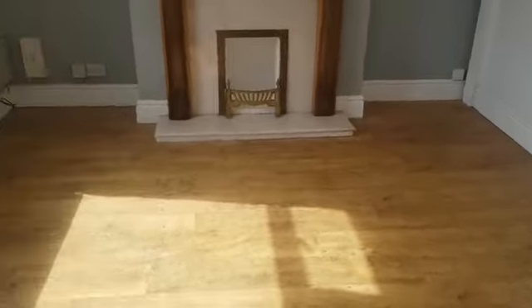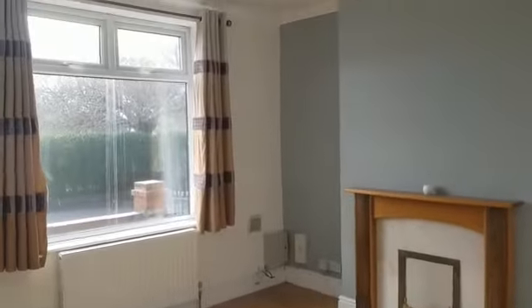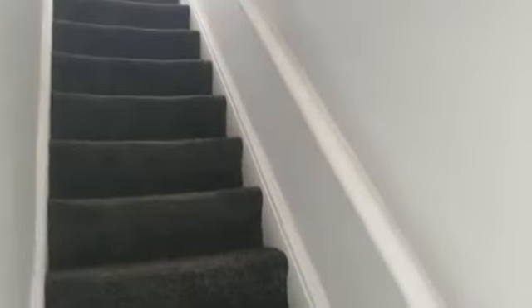This is your lounge space. The stairs, the dining space here. This is some of the damp here that's going to be rectified. You'll also see some just here as well.